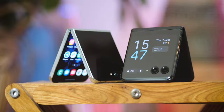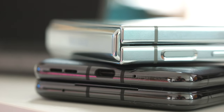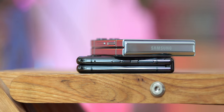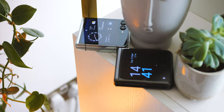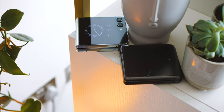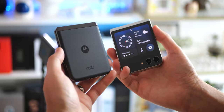Thankfully, foldable phones are a pretty mature product category these days. As such, neither of these two clamshells has any kind of gap between their two halves when folded shut. Motorola's phone is curvier in contrast to the more angular Samsung Flip — that's especially so around the edges of the cover display and the metal side walls. I'd give a small ergonomic win to Motorola here.